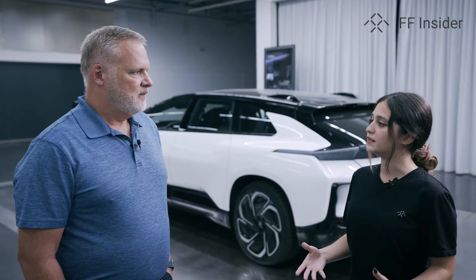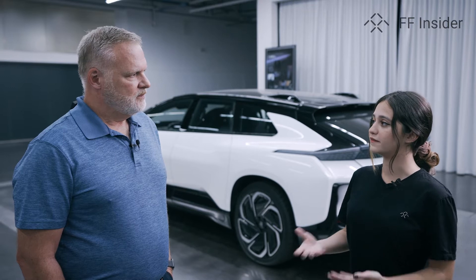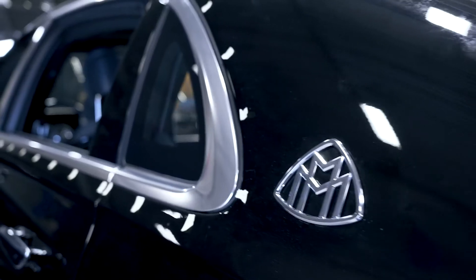And while you guys have been here you haven't just looked at the FF 91, but you also looked at two other vehicles that are in the same benchmark, right? That is correct. We looked at the Bentley Bentayga and the Maybach S-Class.